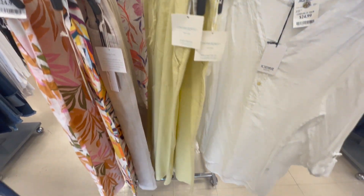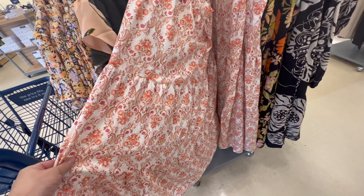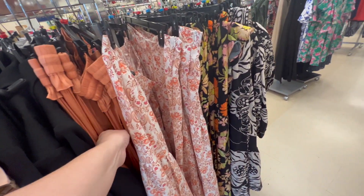100% linen. Marshall's had some really pretty pieces as you can see — some butter linen pants and a really cute white shirt.